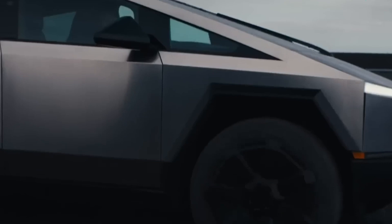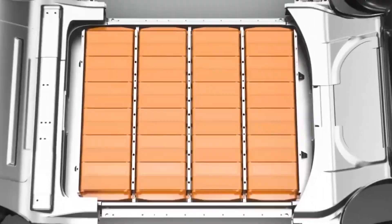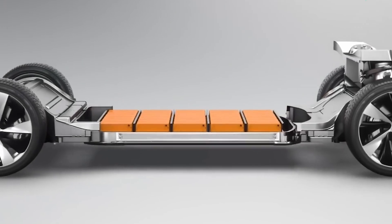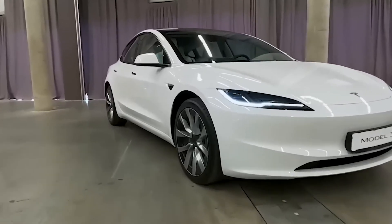Cold weather performance is often a concern for electric vehicles. However, CATL's skateboard chassis has undergone testing in minus 7 degrees centigrade, demonstrating its resilience. Even in extremely cold conditions, the chassis still achieves a significant range of 435 miles, or 700km, with only a 30% reduction in overall performance.